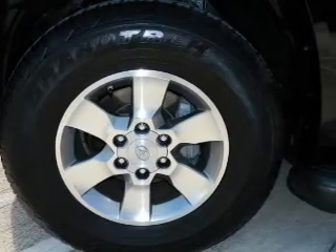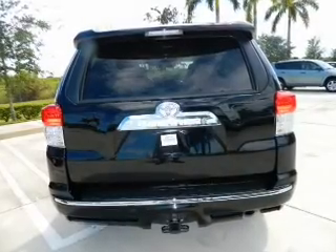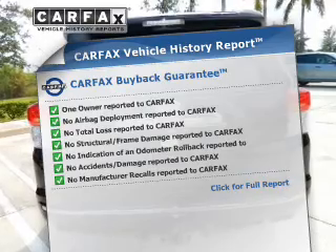With a reliable engine that responds smoothly to its automatic transmission, Carfax has offered to provide you with peace of mind.